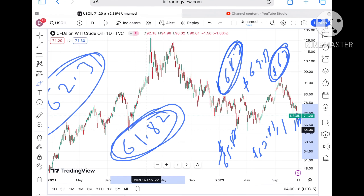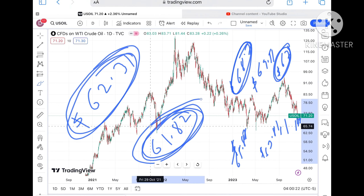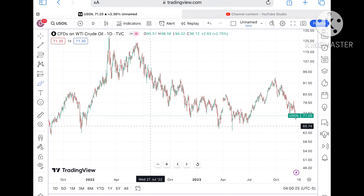As soon as it starts moving below 68, chances of further downfall increase. The chance of touching 62 can be seen, and below a level of 61.82 also we can see further downside.